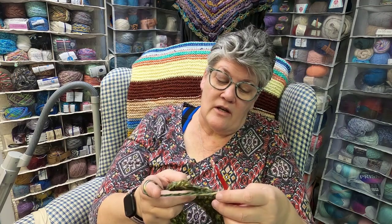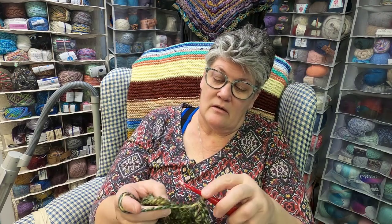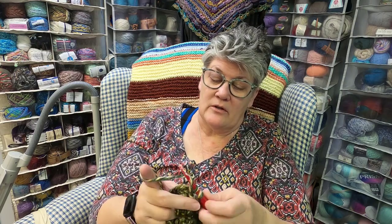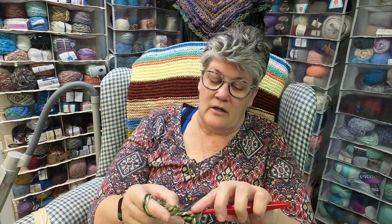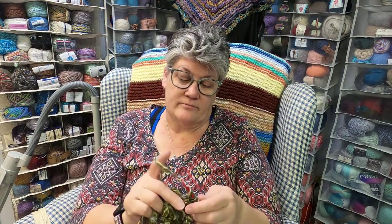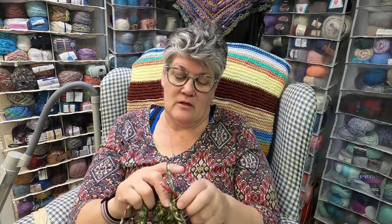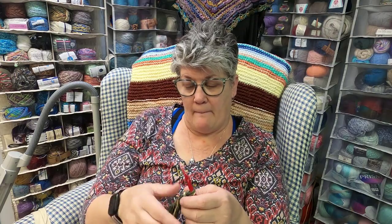The stitch is very easy — you go into the single crochet from the row below, do a single crochet, chain one, and do two double crochets into that same stitch. It's a cluster stitch and you do that all the way around, then chain two and turn. You slip stitch to join and go back the other way.